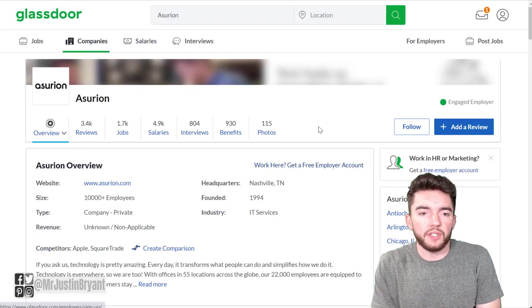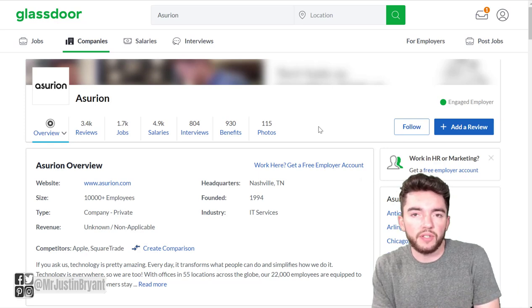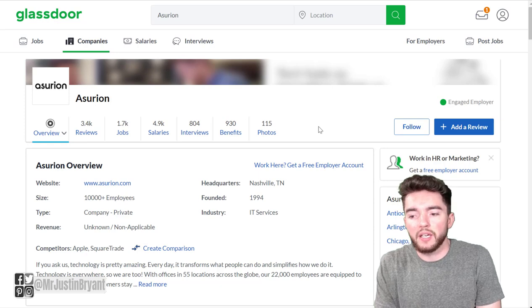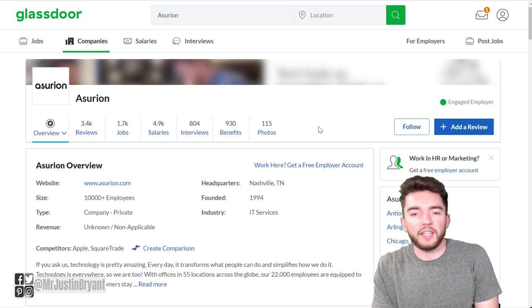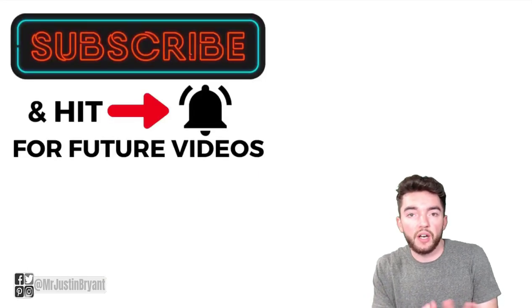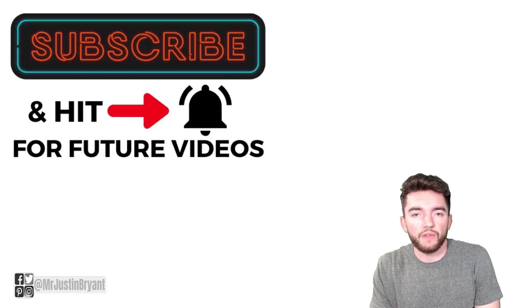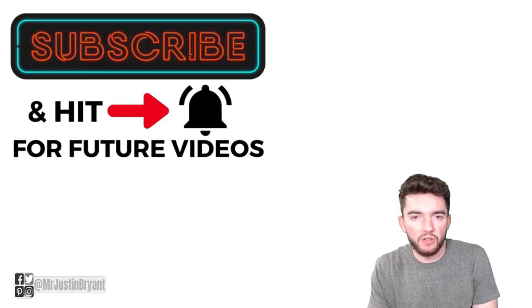So to recap: Centene offers a $1,000 upfront sign-on bonus, approximately $136 per day estimated, and no experience or college degree required. I also showed you Prudential and Asurion as alternatives with larger sign-on bonuses. Don't forget to subscribe and hit the notification bell if you want more daily videos like this one.